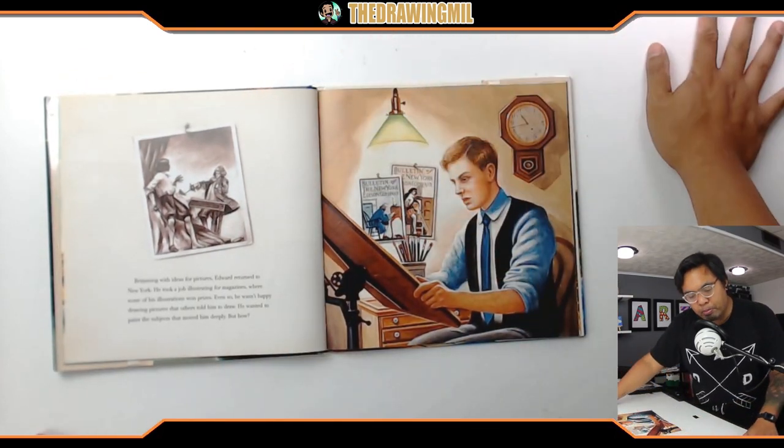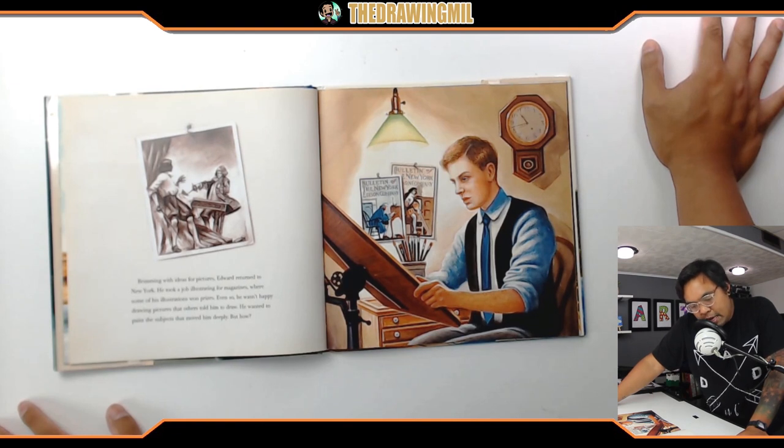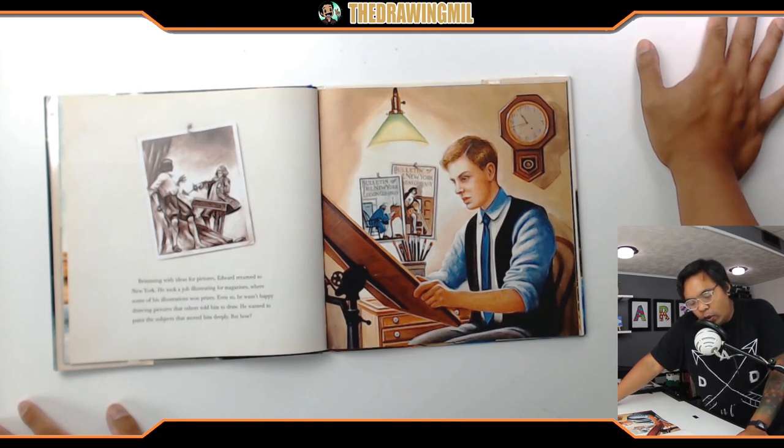Brimming with ideas for pictures, Edward returned to New York. He took a job illustrating for magazines, where some of his illustrations won prizes. Even so, he wasn't happy drawing pictures that others told him to draw. He wanted to paint the subjects that moved him deeply — but how?